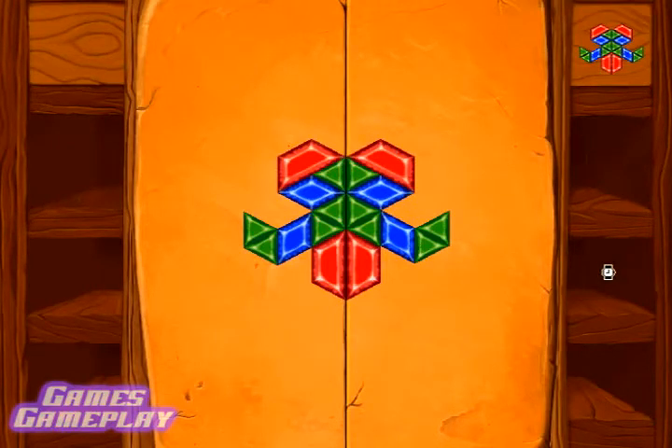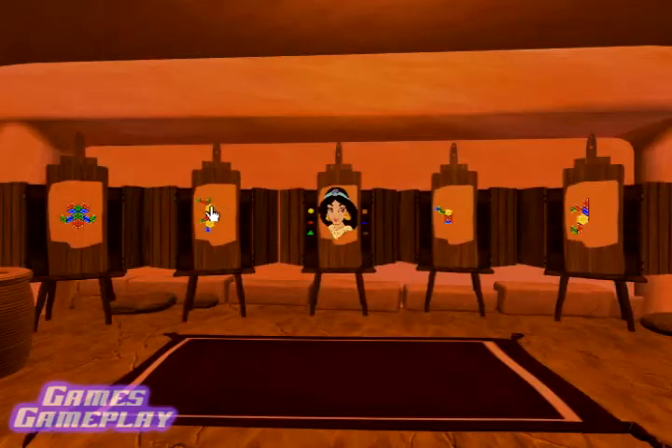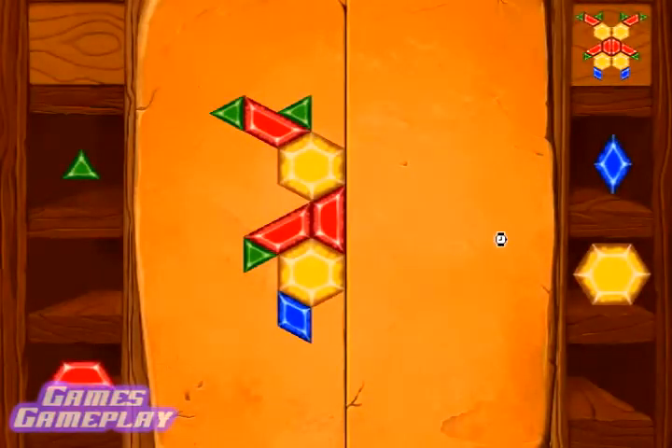Such an artiste! Great job! How about doing another? Okay, here's mosaic number two. Get to it!